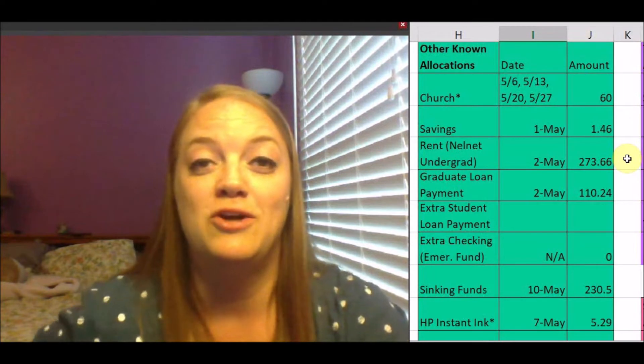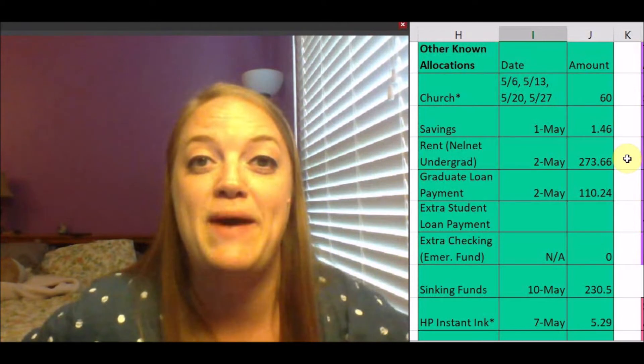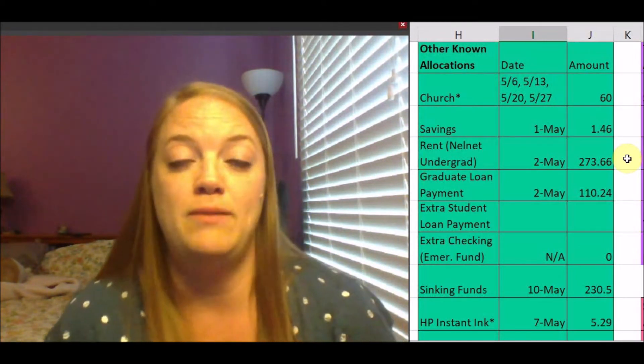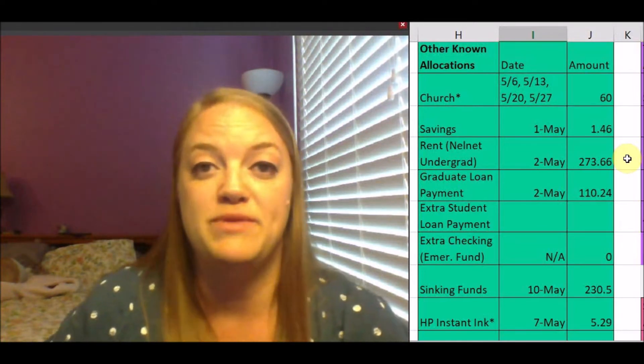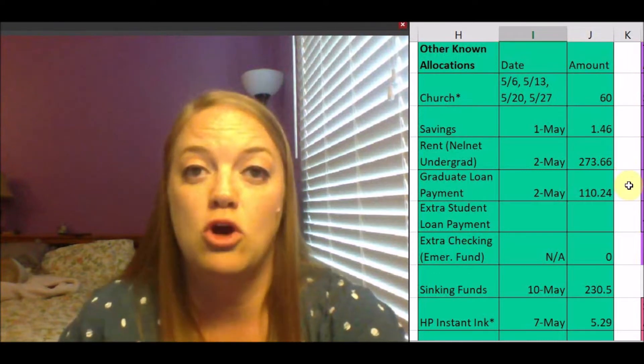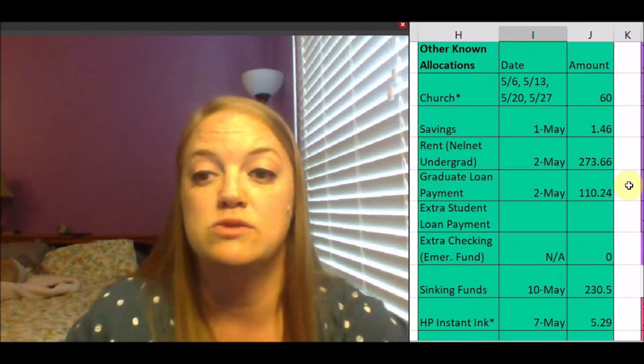I only have $1.46 that went to savings — it's just the interest earned. For rent, I pay my undergraduate student loan payment, which is about what I would pay in rent to my parents since I live at home with them right now. They kind of make up the difference, so I pay $273.66. Then my graduate loans are all on me 100% — those are the loans I am focusing on currently. My regular payment is $110.24.